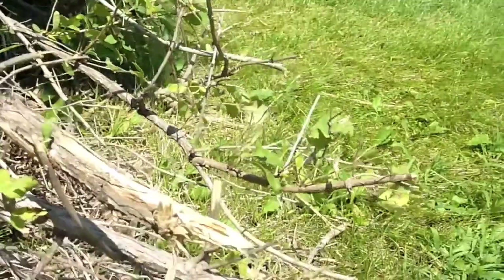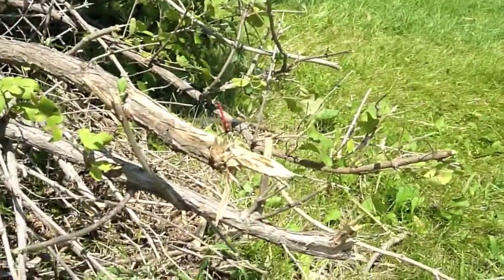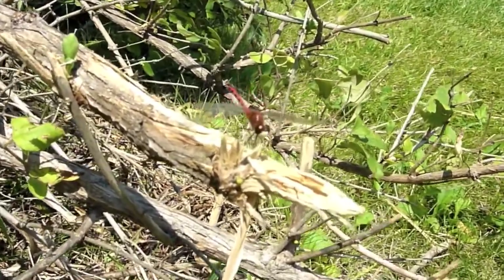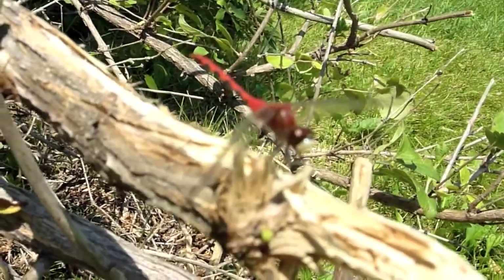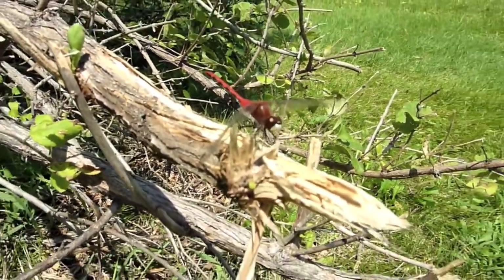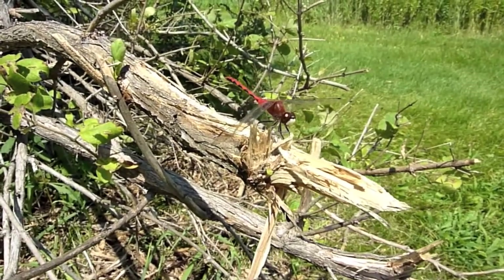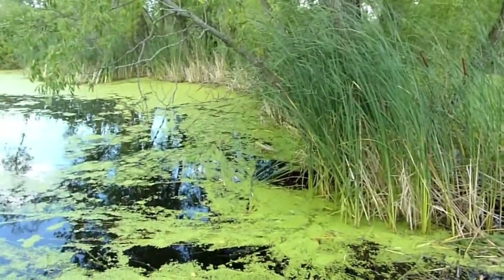Sometimes you can hypnotize these guys. Now I'm being bitten by a mosquito, I can't stand that. Here's a common green darner. Let's see if he comes over and I can get him up close. There he is, right there.